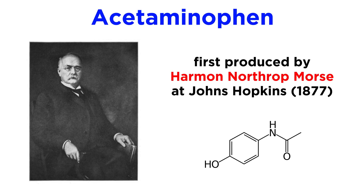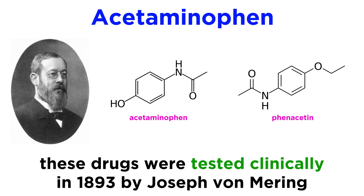Acetaminophen was first produced in 1877 by Harmon Northrup Morse at Johns Hopkins University. It wasn't tested clinically, however, until 1893, when it was compared against another leading analgesic of the time, phenacetin, by Joseph von Mehring.